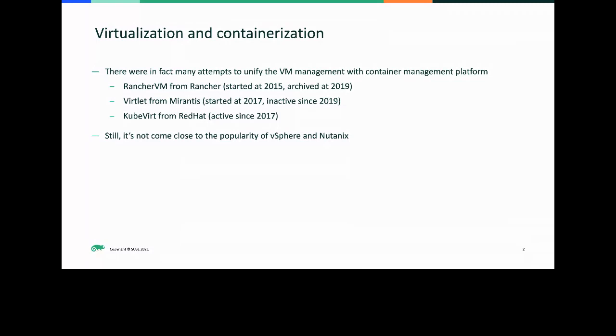We did a retrofit in 2018 to make it compatible with Kubernetes, but we basically archived that project in 2019. There was also another project called Virtlet from Mirantis, started in 2017, aiming to do a similar thing with Kubernetes but at a different level — running as a container runtime interface — and it also became inactive since 2019.